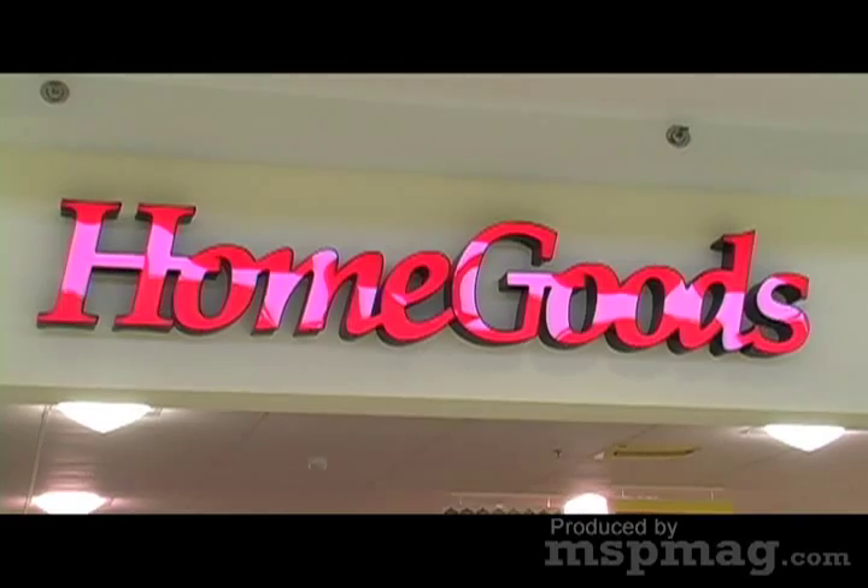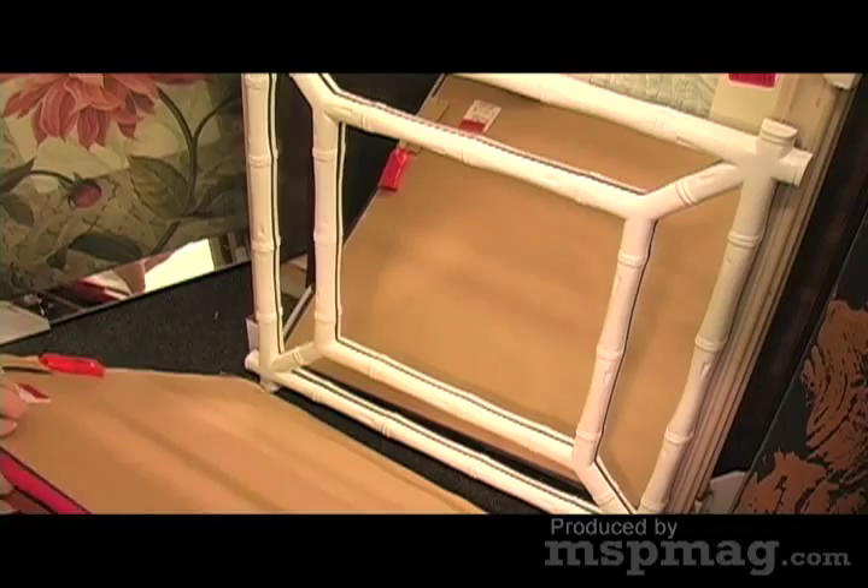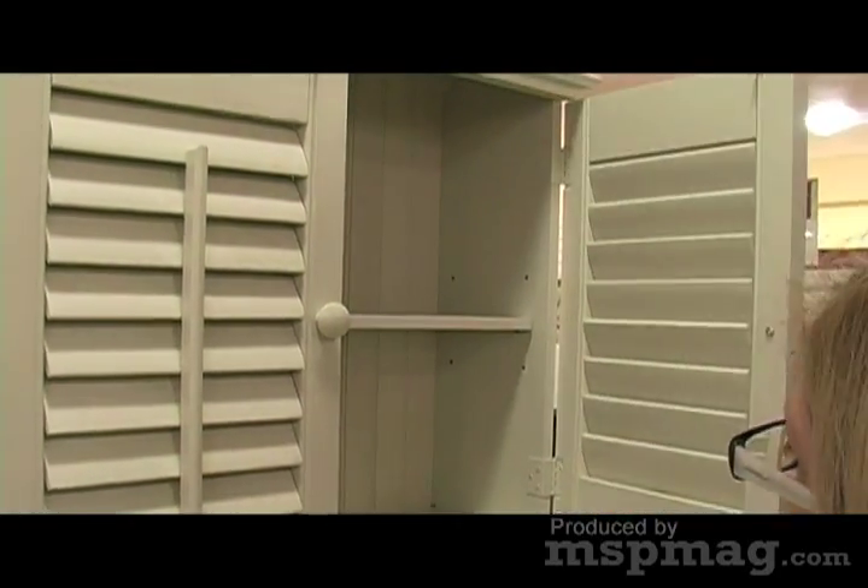Style Parlor TV. Jane Haugen Olson with mspmag.com. We are here at HomeGoods and we're going to show you frugal chic finds. A number of our style makers and taste makers in town that we interviewed for our frugal chic story also love HomeGoods.